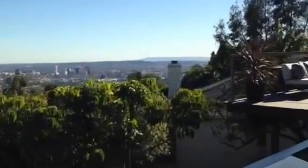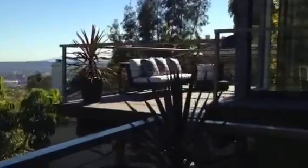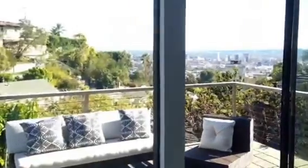For the sake of keeping the video short, I'm just going to do a quick tour. If you guys want to schedule a private showing, you guys know where to contact me. Like my Facebook page, Apes Real Estate LA. Beautiful house, Hollywood Hills West, literally walking distance from the Sunset Strip, Sunset Plaza.